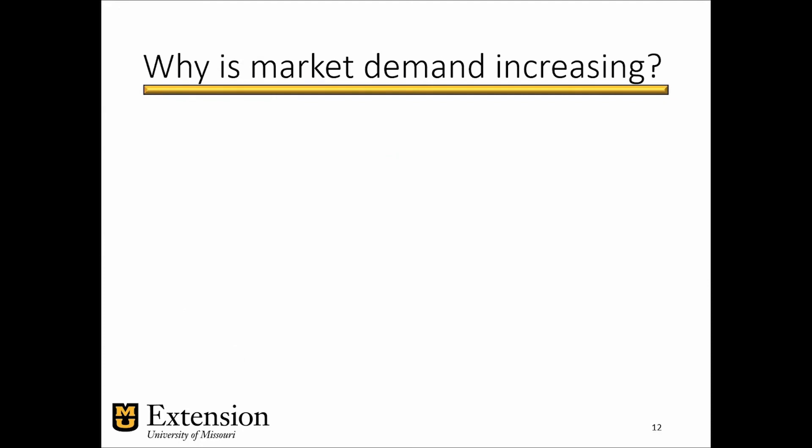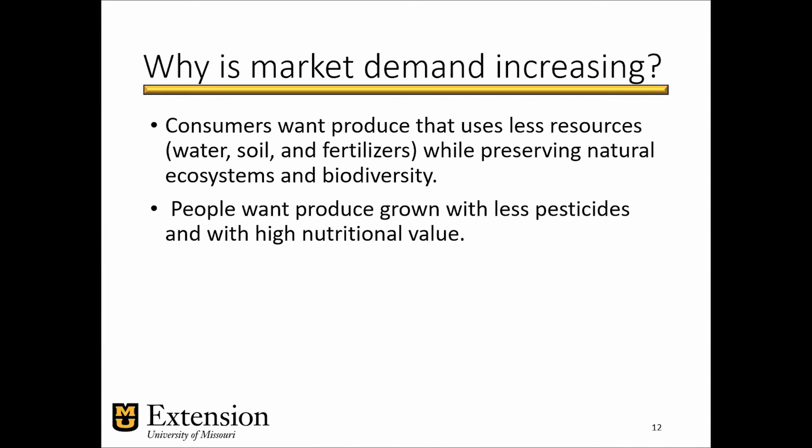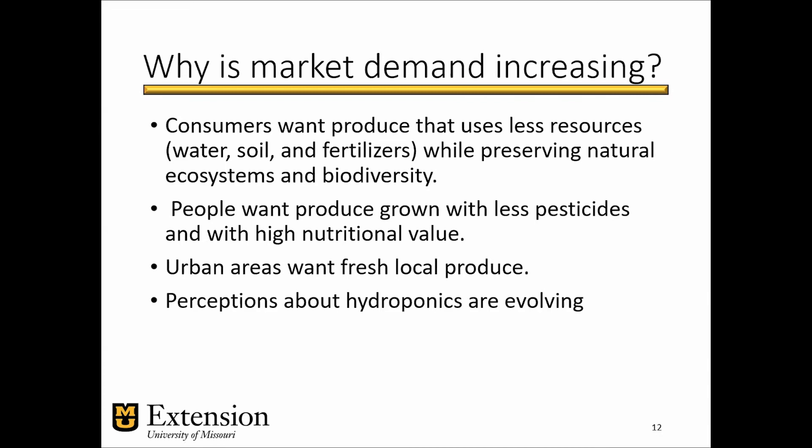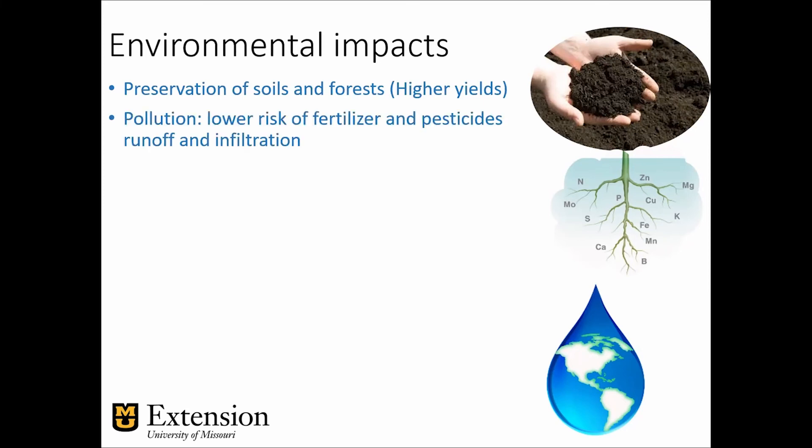Why is market demand increasing for hydroponic crops? Consumers want produce that is very efficient in terms of resource use — non-renewables like water, soil, and fertilizers — while preserving natural ecosystems and biodiversity. They want produce grown with fewer pesticides and with high nutritional value, and people want really fresh local produce. Perceptions around hydroponic crops are evolving. There are environmental benefits: lower land requirements due to higher yields, lower risk of pollution from fertilizer and pesticide runoff, and less use of resources — less water, less land, and less fertilizers.